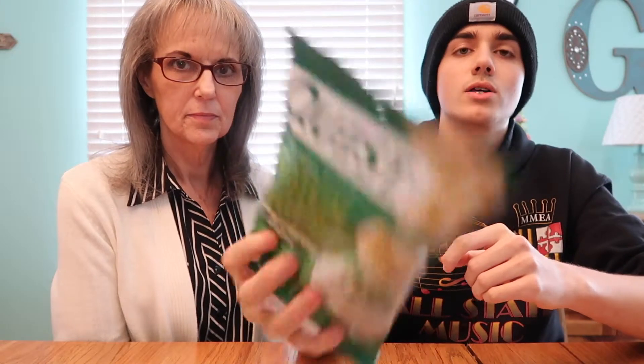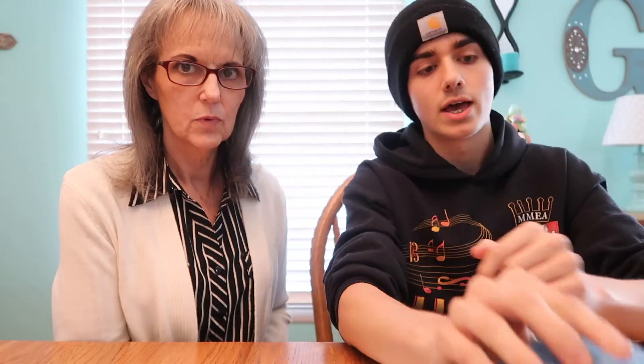We have Quest Protein Chips in chili lime, sour cream and onion, ranch flavored, and barbecue flavored. All of these range from 19 to 21 grams of protein, 3 to 4 grams of net carbs, and about 3.5 to 5.5 grams of fat — pretty decent macros. They're all made with a protein blend of milk protein isolate and whey protein, and there's some cornstarch in there, so you might want to be a little careful as these might spike your insulin.